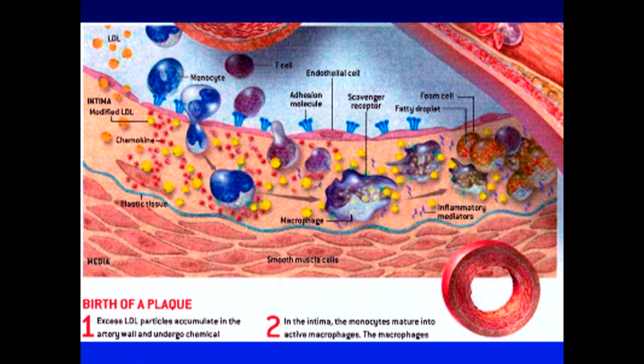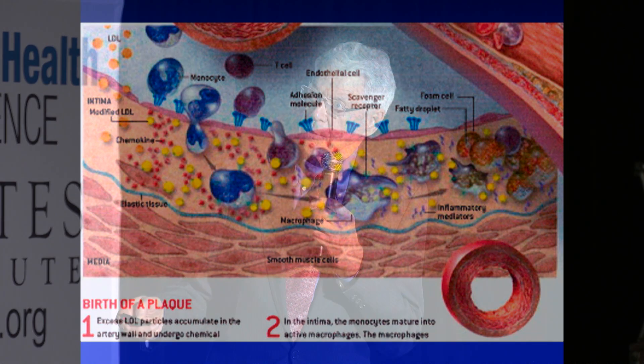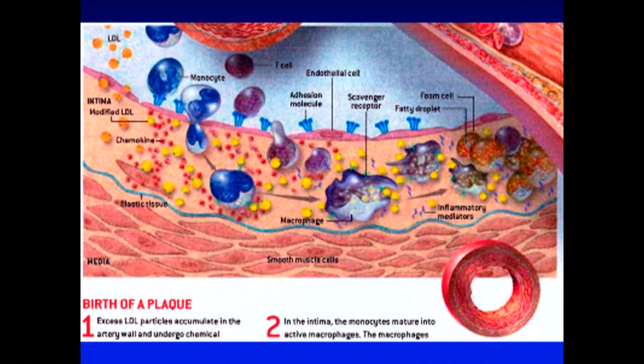It finds a crack, a fissure, an opening, and it migrates into the subendothelial space where it is no longer orange because Peter Libby from Harvard wants you to know that it's been oxidized by these nasty free radicals. And now what we have is a small, hard, dense, oxidized LDL particle.